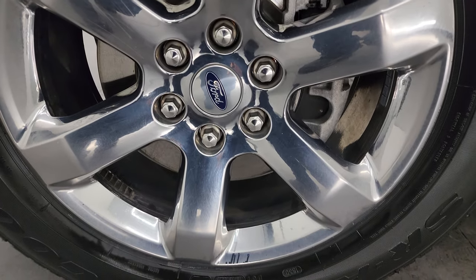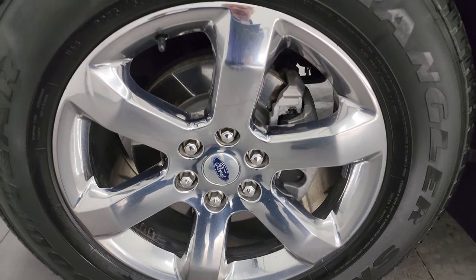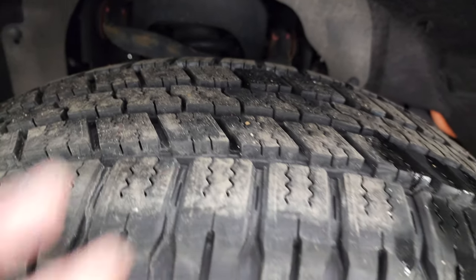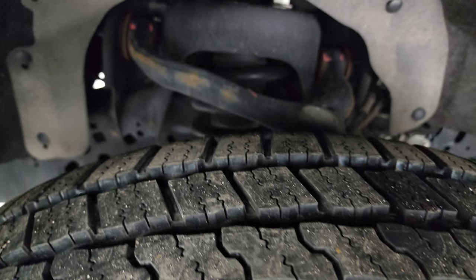This one comes with the 20-inch chromed alloy wheels. They're in really nice shape and it has brand new Goodyear Wrangler SRA tires — these are 275/60 R20s. Still have the lines on them from being new. We put those on in our safety inspection.